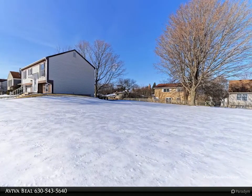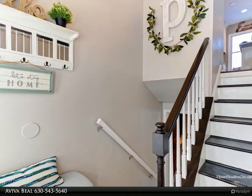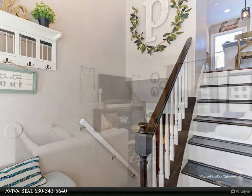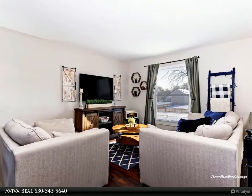Sink and faucet. Lower level bathroom features new bathtub shower, vanity with granite counters, toilet, flooring, freshly painted, and custom made barn door. Upper level bathroom features new shower tile and freshly painted.